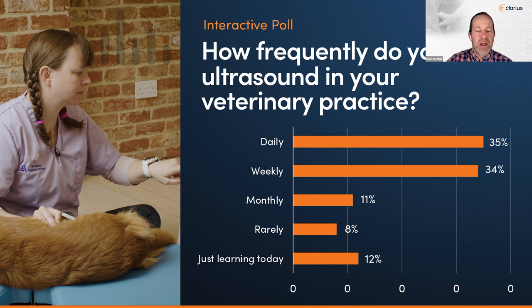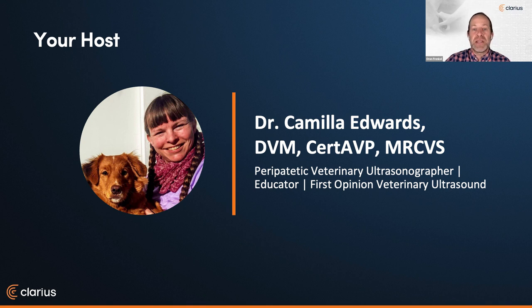We have no one better to address people at all levels of scanning practice. Dr. Camilla Edwards is passionate about first-opinion level small animal veterinary ultrasound. She travels with her dog Pippi within 50 miles of Cambridge as a peripatetic veterinary ultrasonographer. Camilla teaches ultrasound with Celtic SMR, Photon Surgical Systems, and FOVU, and has built a thriving Facebook community. She qualified as a vet in 2006, has worked all over East Anglia, UK, and gained her CERT AVP in 2018. We're so happy to have you back, Dr. Edwards.